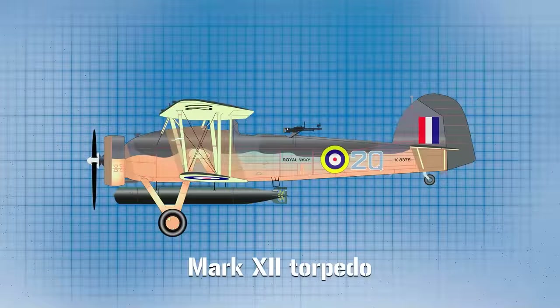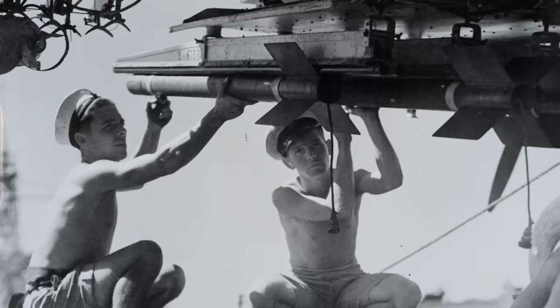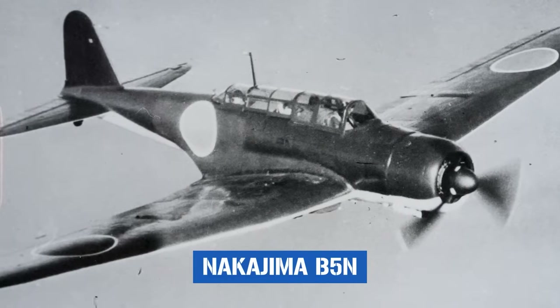Specifically, a Mark 12 — a high-tech and modern torpedo designed to be launched exclusively by aircraft. It could also be loaded with 1,500 pounds of bombs rather than a torpedo, as and when required. Now this, on paper at least, wasn't very good. And to understand just how bad these stats truly were, let's compare them to those of the Swordfish's contemporary equivalent, namely the Nakajima B5N, Japan's go-to torpedo bomber.